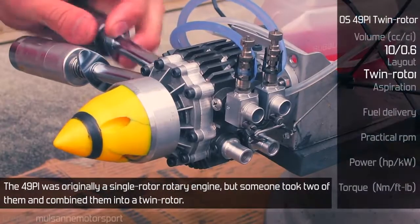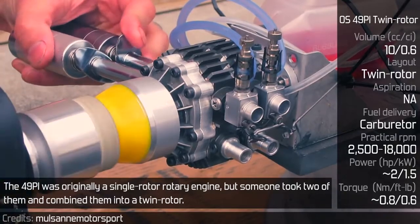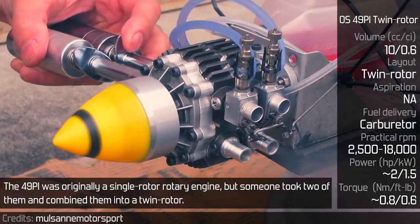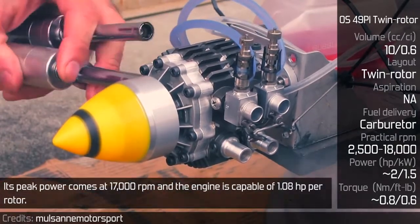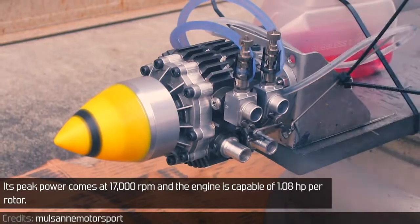The 49 PI was originally a single-rotor rotary engine, but someone took two of them and combined them into a twin rotor. Its peak power comes at 17,000 RPM and the engine is capable of 1.08 horsepower per rotor.